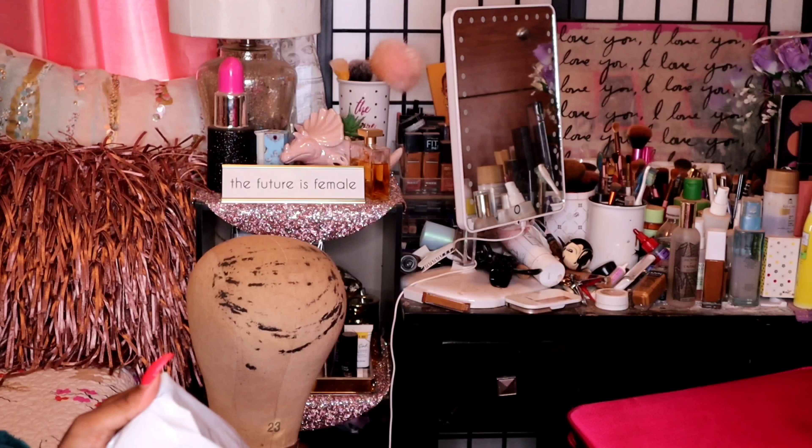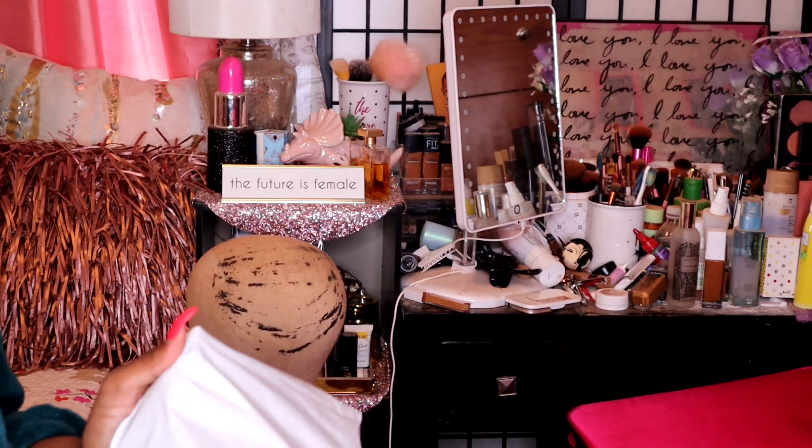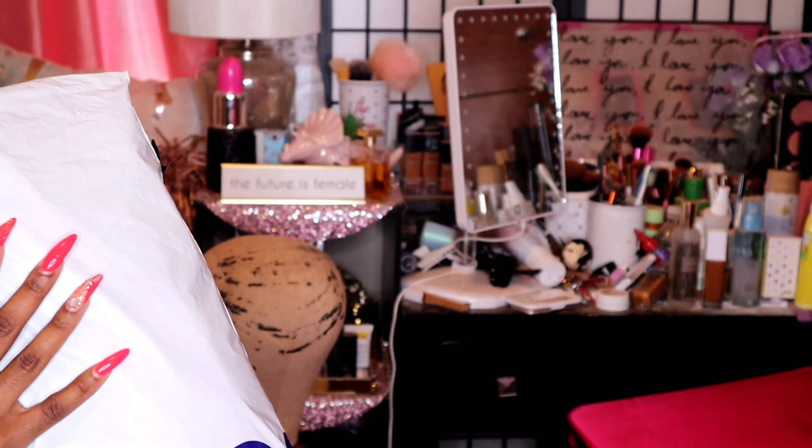Oh my god, I look so freaking beautiful! Hi you guys, Simone here. Today I'm back with another hair review video — a 13 by 6 lace front wig.